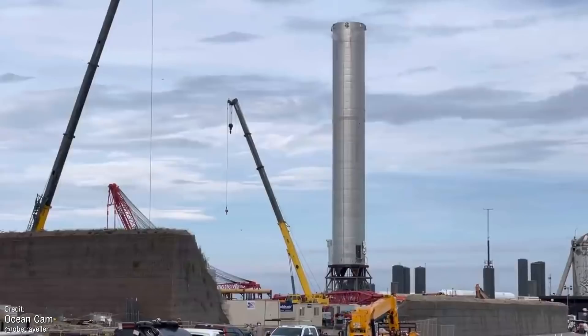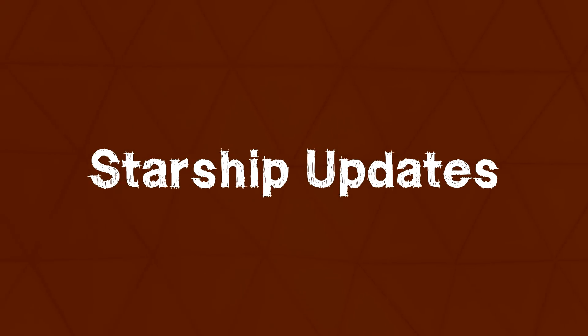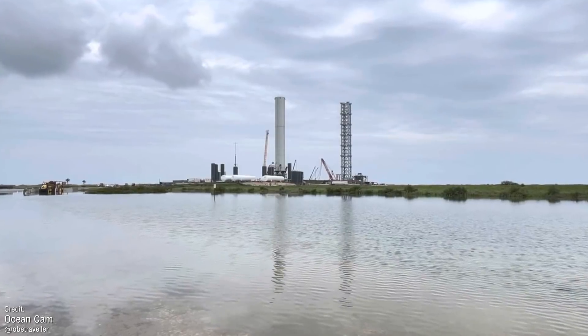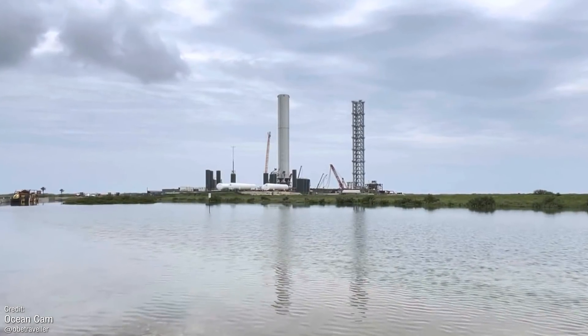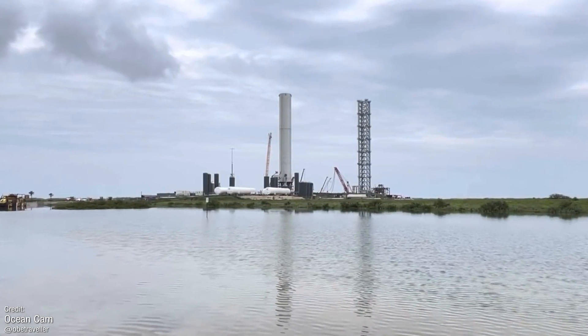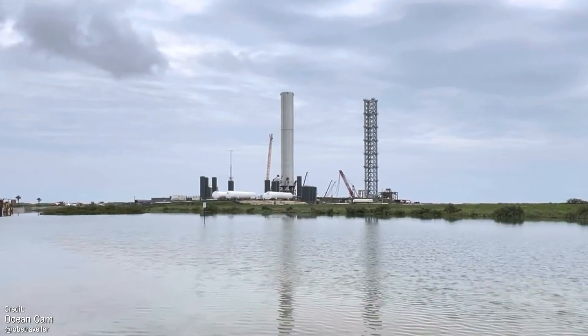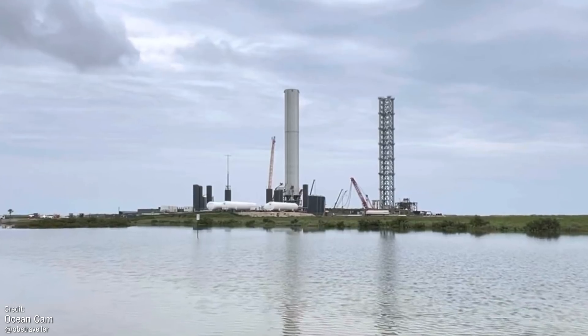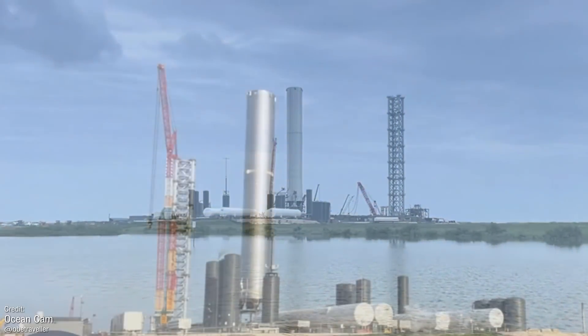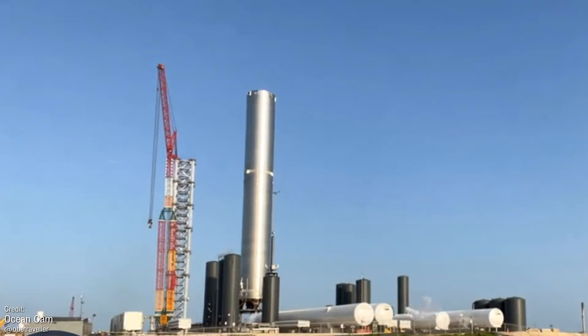Down at Starbase, all eyes are currently trained on Starship Booster 3, which is the massive Starship first stage that's currently out at the pad undergoing tests. This is a Pathfinder tank and won't actually be making any flights, and a lot of us thought it would only probably undergo cryo and proofing tests, which have now taken place. Ambient pressure tests were performed on the 8th of July, and cryo testing took place four days later on the 12th.